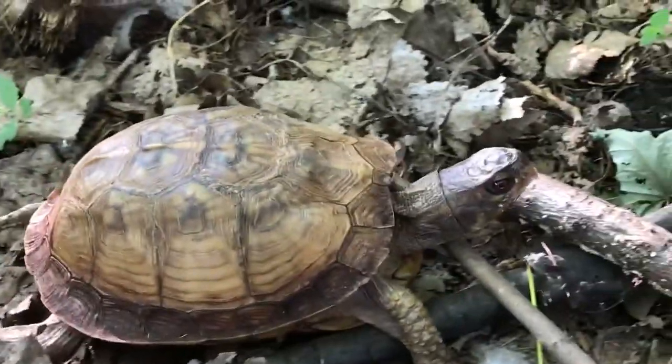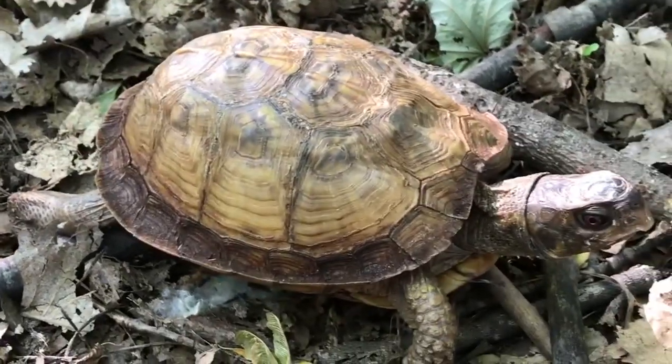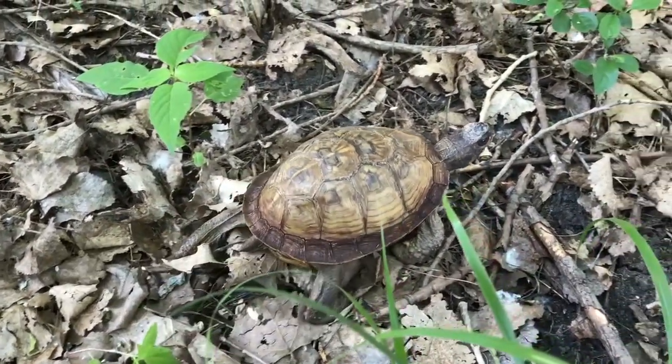They eat a variety of foods including plants, fruit, insects, worms, and small fish. This one really likes bananas, but I don't think he's going to eat for us today.